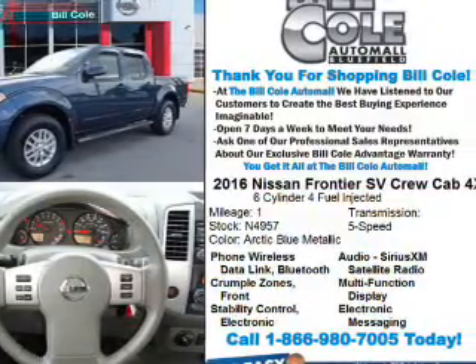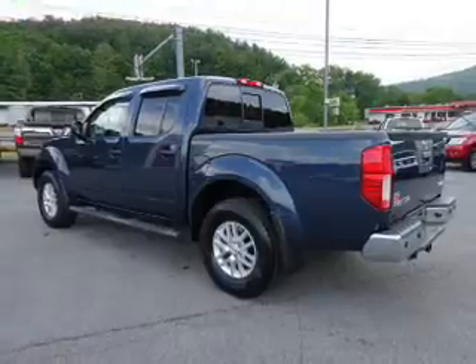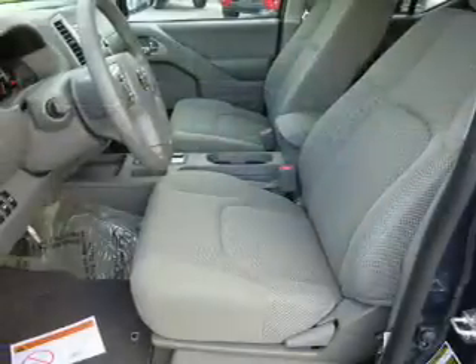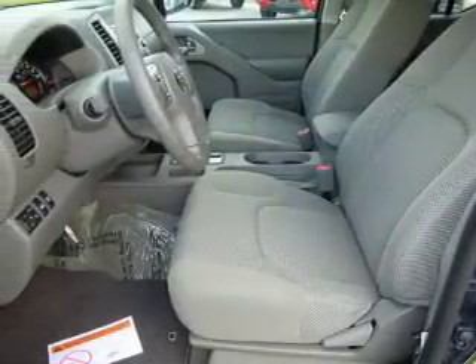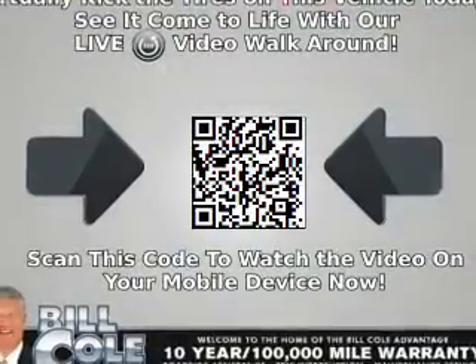The features include front tow hooks, alloy rims, a spoiler, keyless entry, independent suspension, brake assist, traction control, stability control, front ventilated disc brakes, and anti-lock brakes.